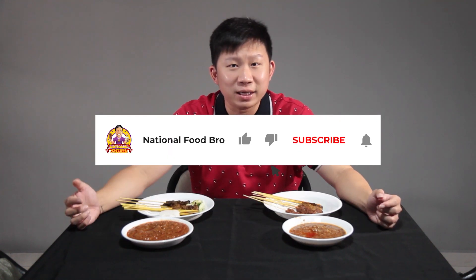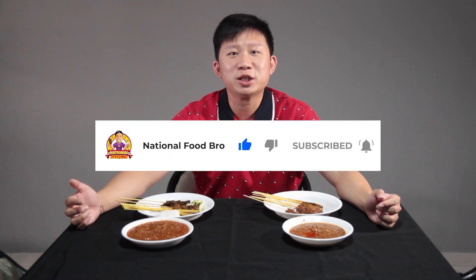What do you think? Leave your comments below. Remember to hit like, subscribe, and hit the notification bell. If you have any satay to recommend, also leave your comments below. My name is Joelle from the National Food Bro Food Review channel — I'll see you soon. Goodbye.